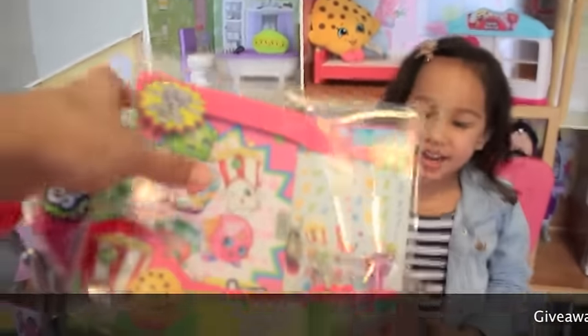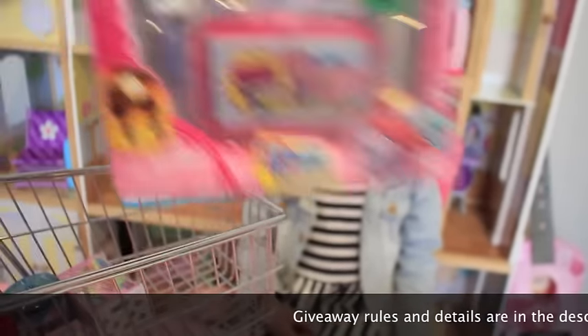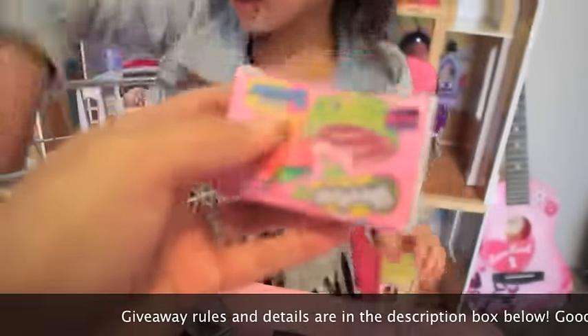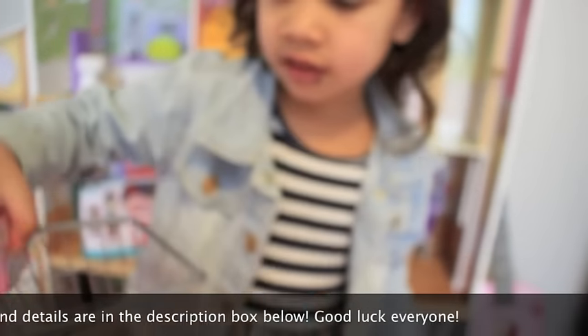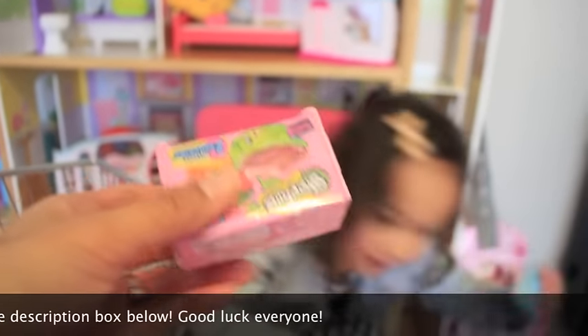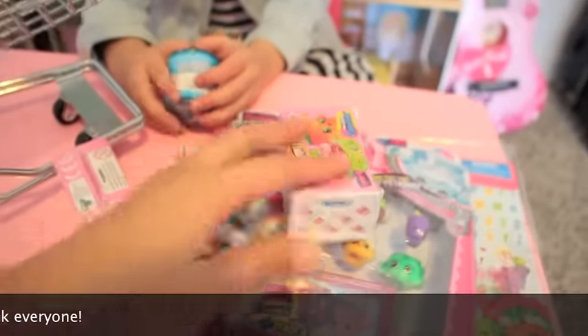Giveaway! Yay! So here inside this basket, we have a journal set, a 12-pack, a cookie jar, a blind basket, and Ollie's favorite — a food fair. She's excited to give this away. And another blind basket. All you guys have to do is refer to our description box below. Ask your parents for help and permission too. Participate, guys, because you never know — we're going to give all of these away. Good luck, everyone!